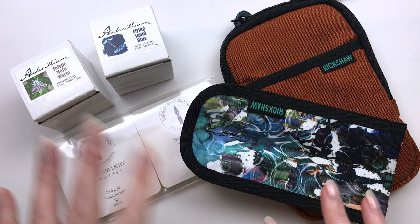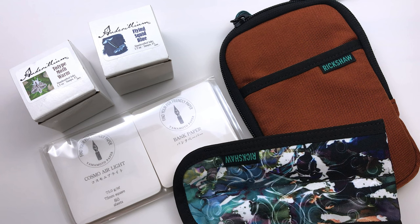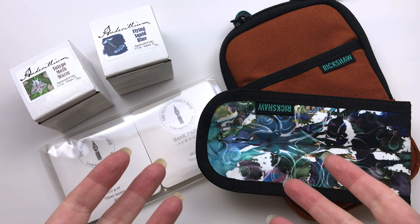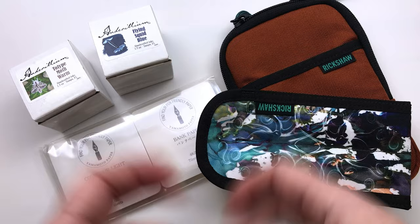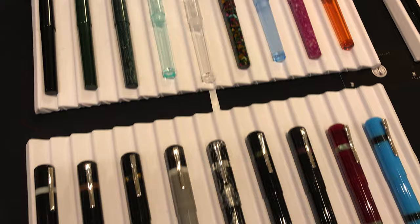I ended up going to the San Francisco pen show — I had never been to a pen show before. I had watched videos and kind of knew what to expect, but I was still taken aback by the amount of pens and also the fatigue you get from looking at all of them. Online, each pen feels singular, but at the show there are multiple tables, different makers, and just hundreds of different pens.